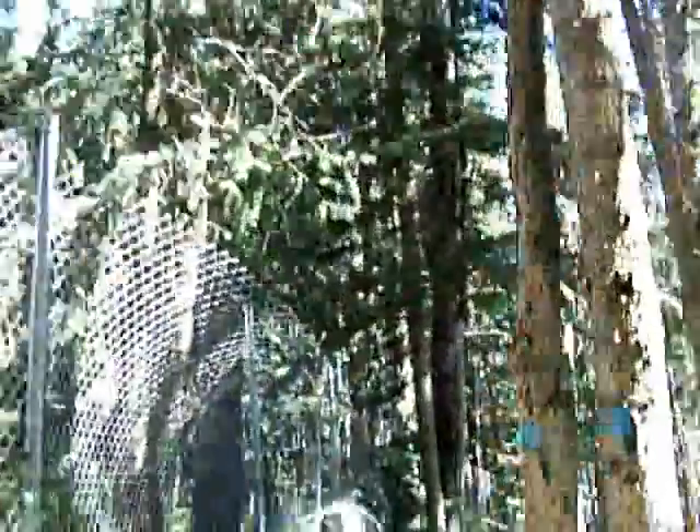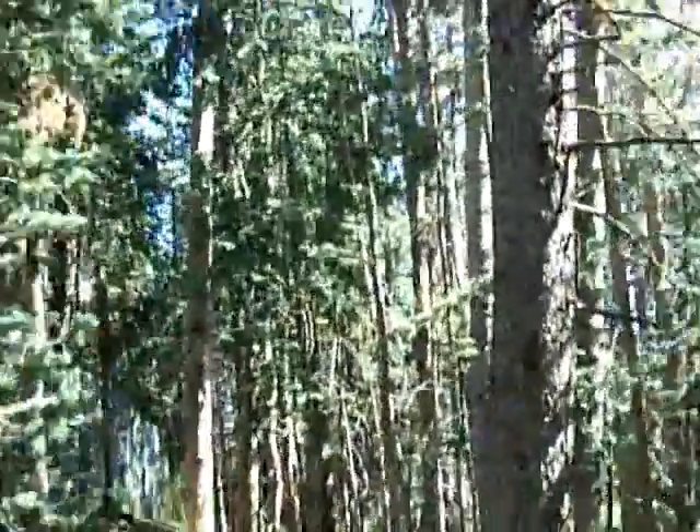This is hiking the Sandia Crest Trail north of the Deli. We're heading to the North Sandia Peak, walking along the cell tower fence. It's a two and a half mile hike north and then two and a half mile hike back. Shouldn't take too long. Nice and shaded.